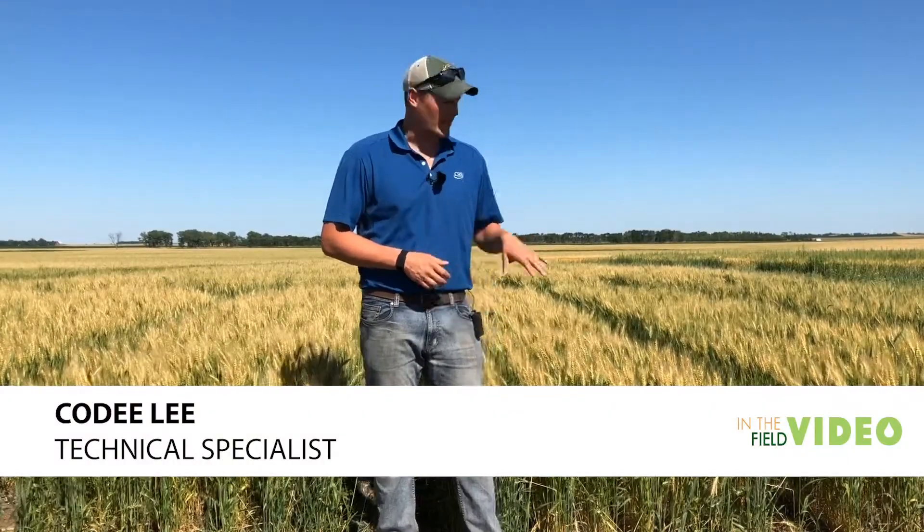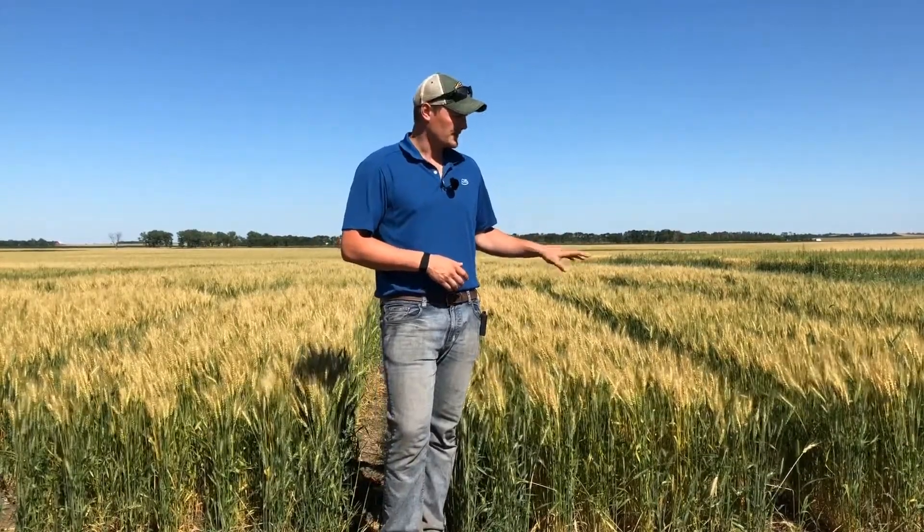Hi, I'm Cody Lee. I'm a tech specialist up in western North Dakota and I'm out here today in a Levisol DFC trial. Before I get started with this, I'd like to just kind of recap and walk through what our Levisol chelate is bringing to the table.